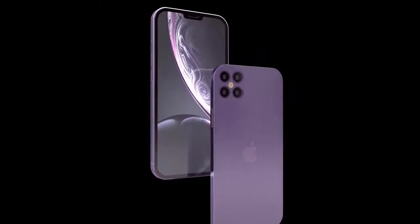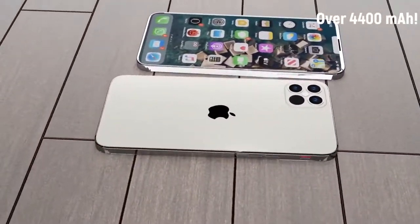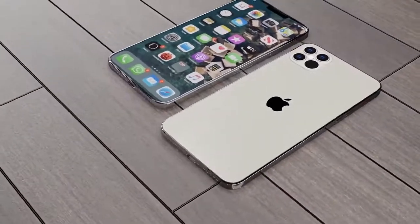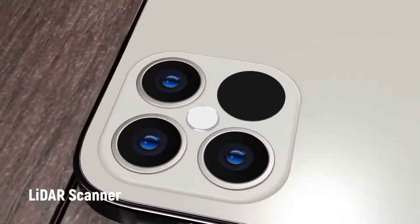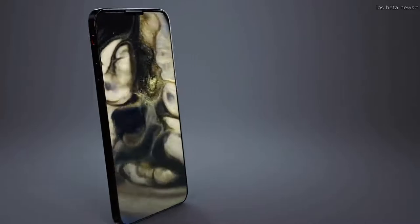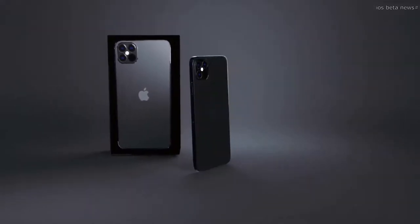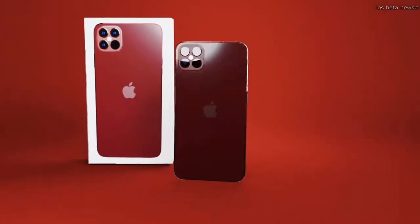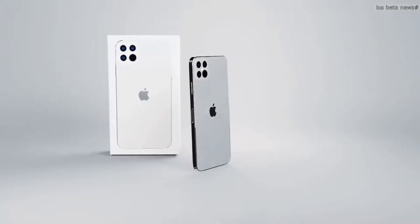Apple normally holds an event in September for the iPhone and Apple Watch, but this year the Apple Watch and iPad reveal will come first. The iPhone 12 event is expected from the week commencing October 12th, with standard iPhone 12 models releasing a week later. Due to the pandemic, the Pro models may not arrive until November, and the new LiDAR and 120Hz features may partly explain the delay.